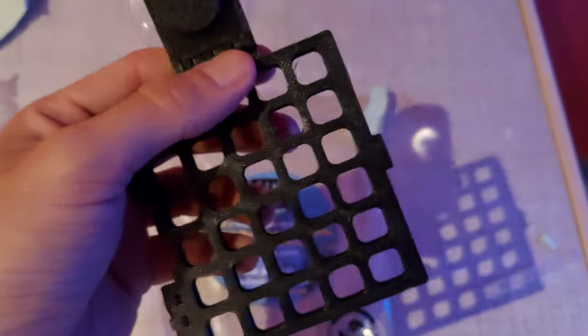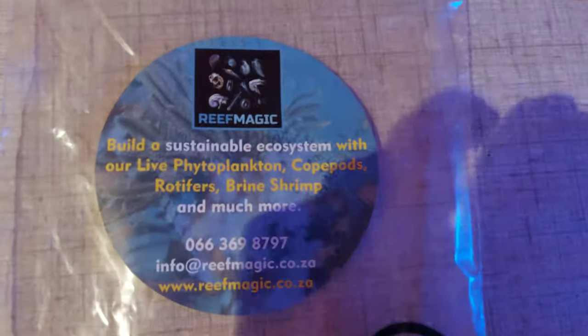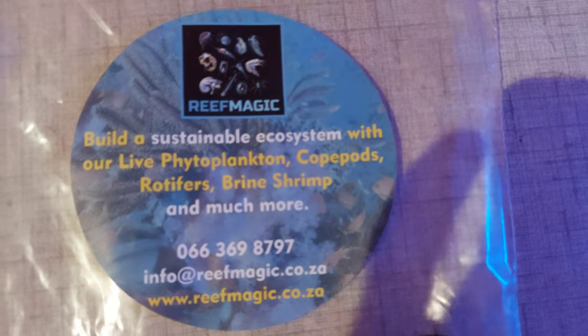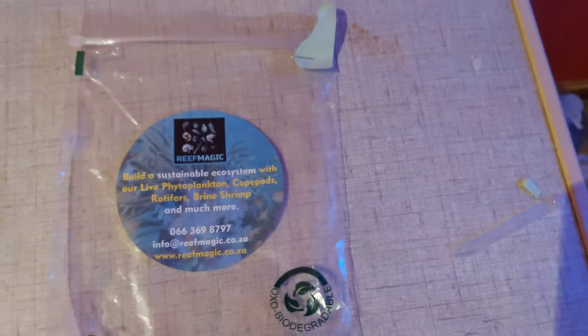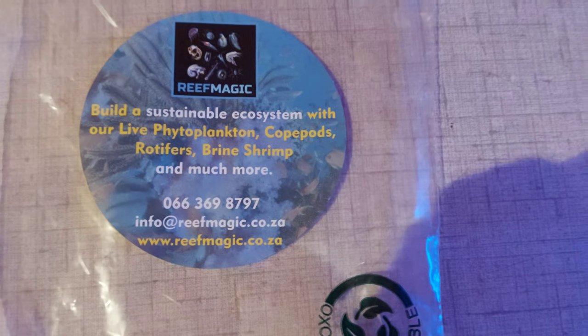I've also got this nori clip holder from Reef Magic. I just need to get a piece of nori and pop it in there, close it up, put it on the glass, and then your fish can actually peck through those holes at the nori. You can get Copepods, rotifers, brine shrimp, brine shrimp hatcheries, nori holders, frag racks — everything from Reef Magic.